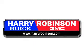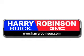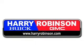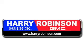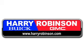Thank you for visiting us at harryrobinson.com. We can't wait to help you find your next vehicle. Don't forget, we are your one-stop shop where you can expect great service after the sale.